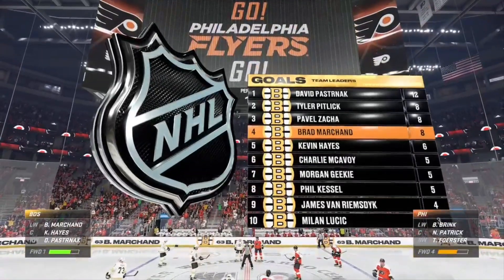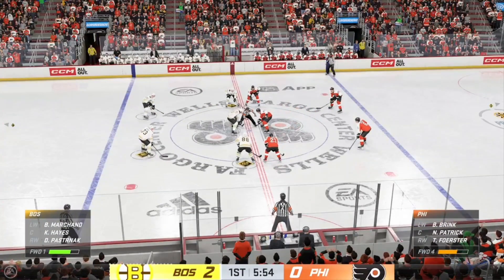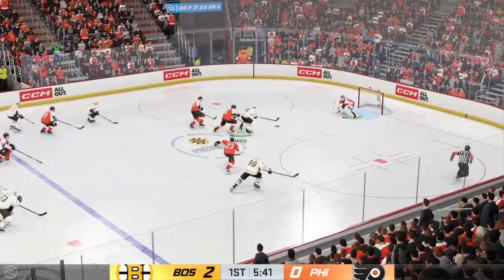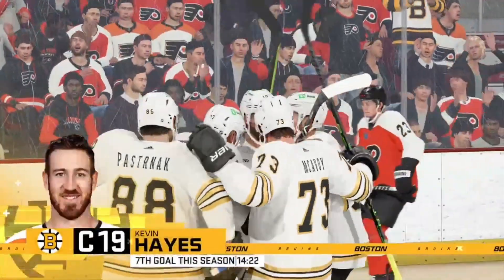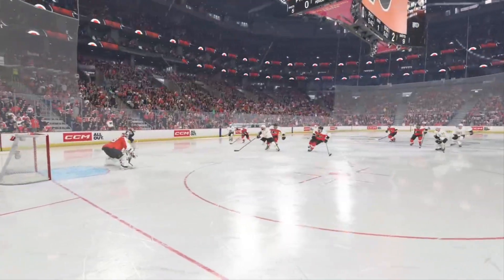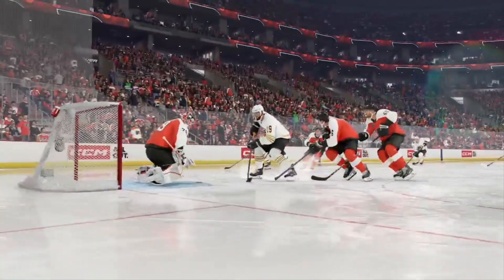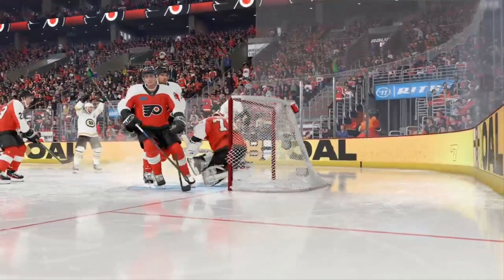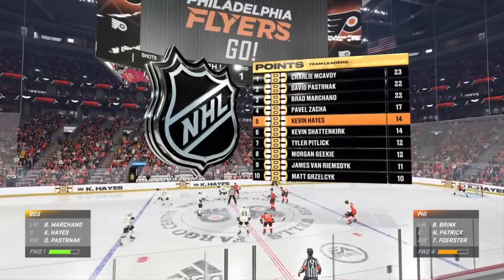Boston's on a mission tonight — do they look dialed in. They look fast, there's so much motion, everyone is moving and when they're moving they're disrupting coverage and giving themselves lots of looks at the net. They've been rewarded with a couple of goals. And that's an incredible milestone. What a dangerous offensive threat when that puck is on his stick in the offensive zone — he is dangerous from all areas. Boston's been the better team here in this first period, and as a result they've got a big lead.